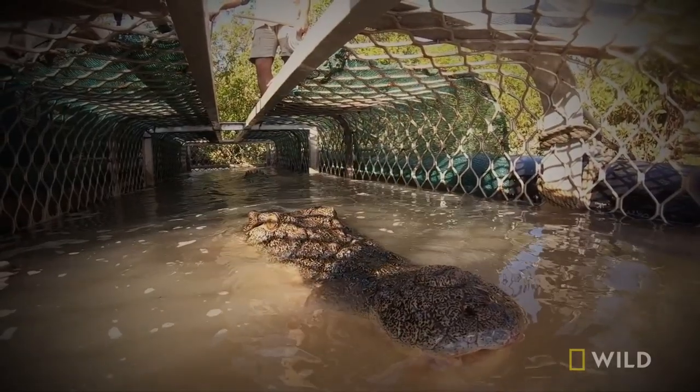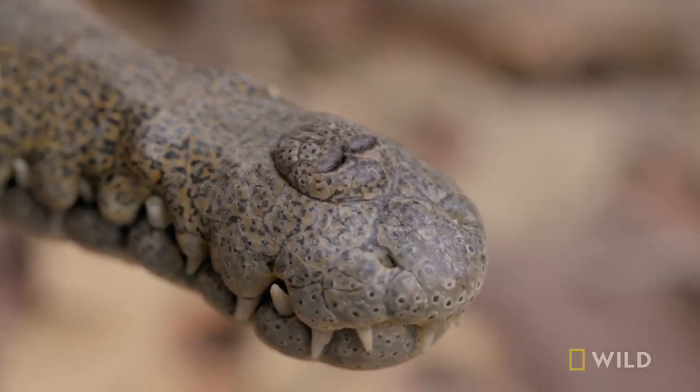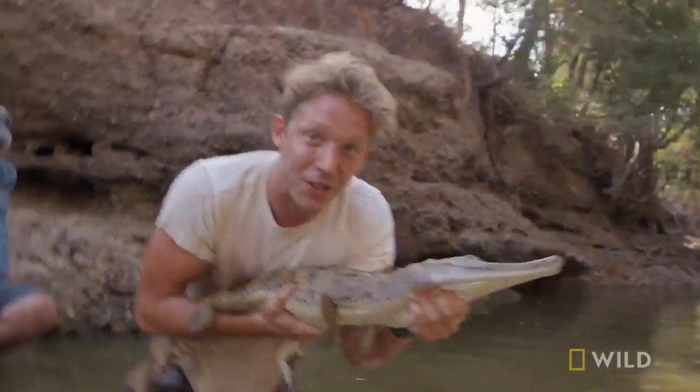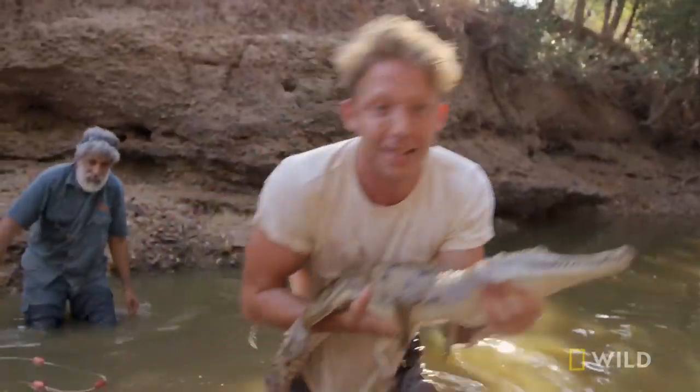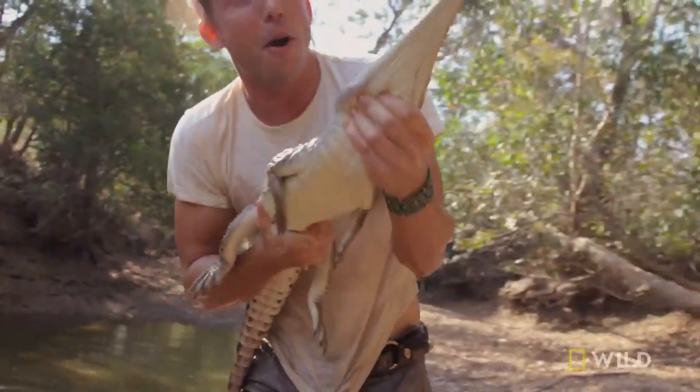You can see how they're different to the salties, with that narrow snout. The salties have that broad snout. They're not as aggressive as the salty, but these guys are still really, really strong. This is the thrill of catching crocodiles — to do these surveys, you have to do this, get these nets in and catch crocodiles by hand like this. What a thrill.